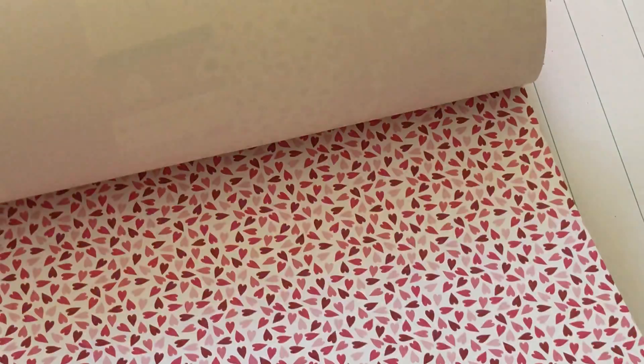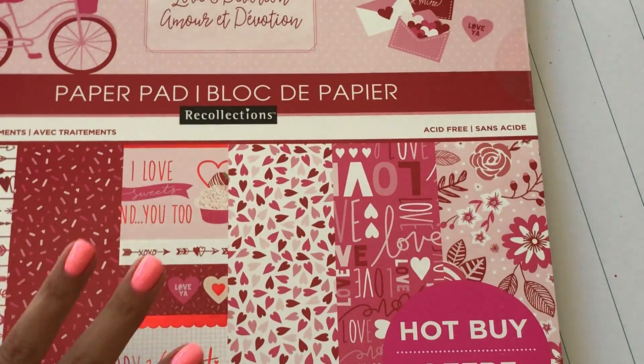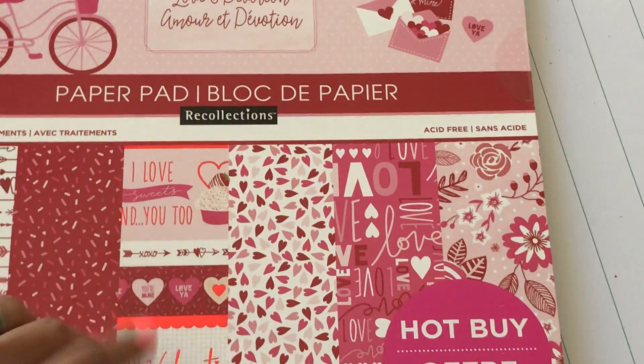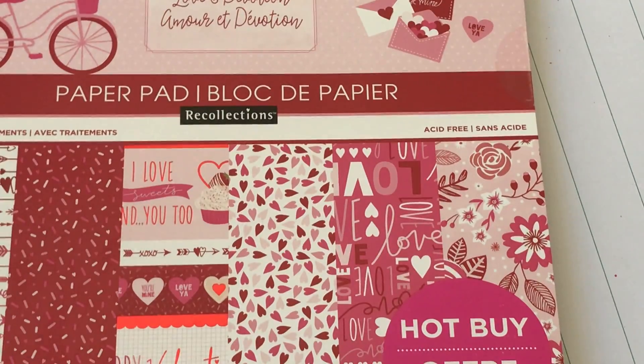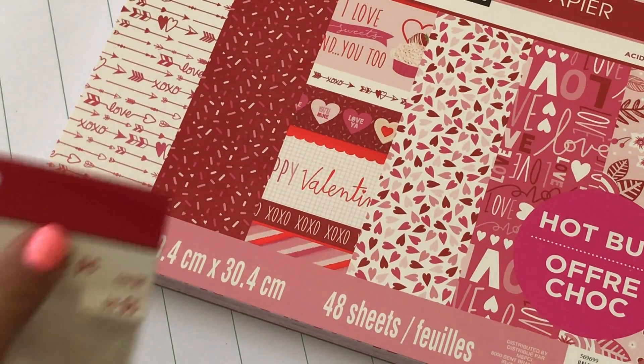There are some more cut aparts too. I think I can work with this pad — I'd like to find some different Valentine's Day paper. I like this one but I don't super love it, but it does have a few cute options, so I went ahead and picked that one up.